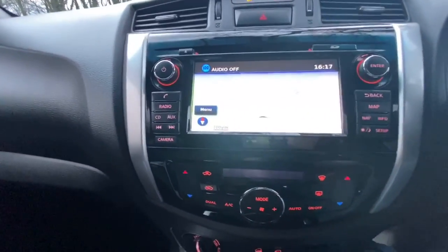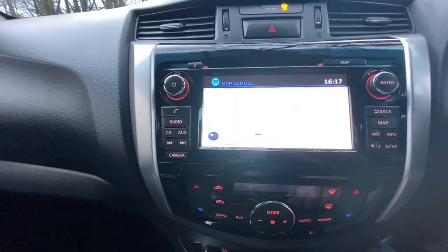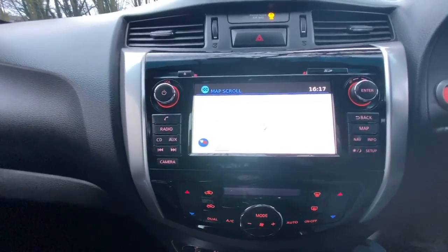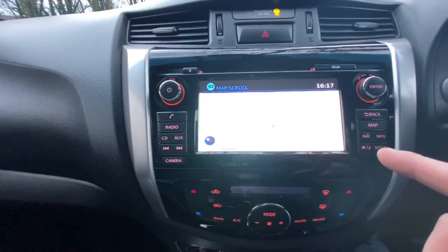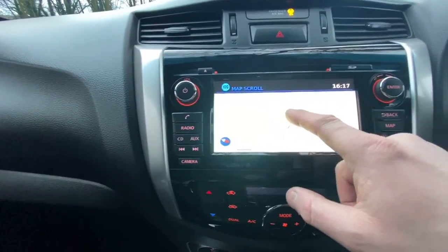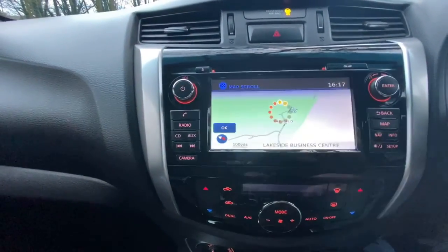The media centre itself — the navigation screen is really good. I like the fact that you can pinch and squeeze, so if you're used to using your phone maps you can do it the same way. What I also like about the navigation on the Navara compared to, say, the Ranger, is that if you can't find a location using the postcode, you can use the actual map — press and hold and it gives you a route, directing yourself right to it.